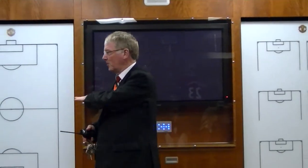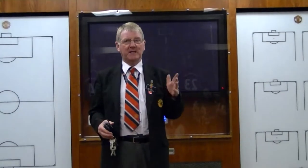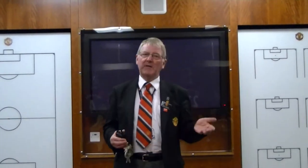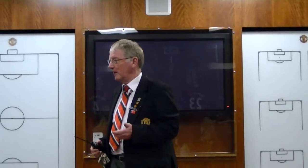You'll notice there's not a lot of storage space in here. That's because the players spend the majority of their time at Carrington, our training complex seven miles away from here. They only come down here on match days. The dressing room at Carrington is about four times as big as this one, and it's also got lockers for all the players' equipment and valuables.